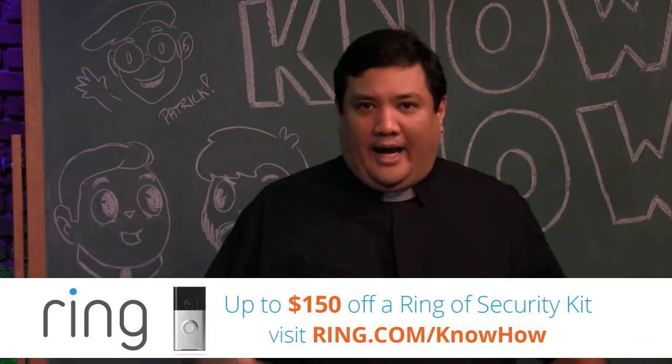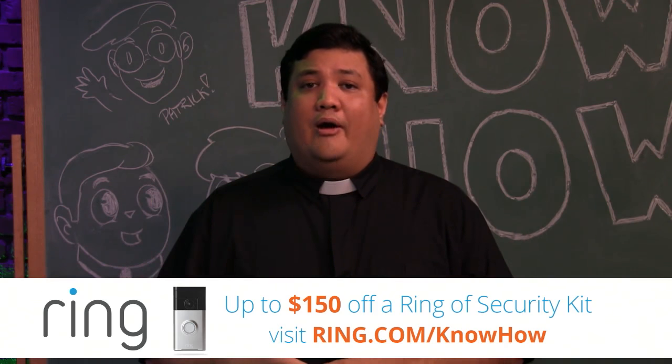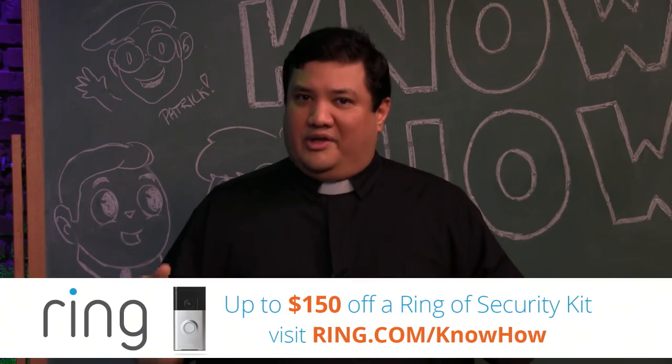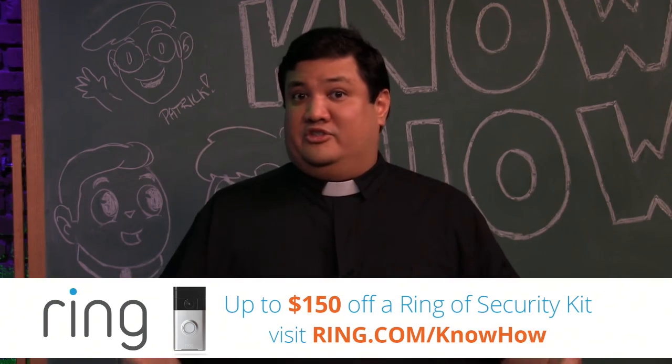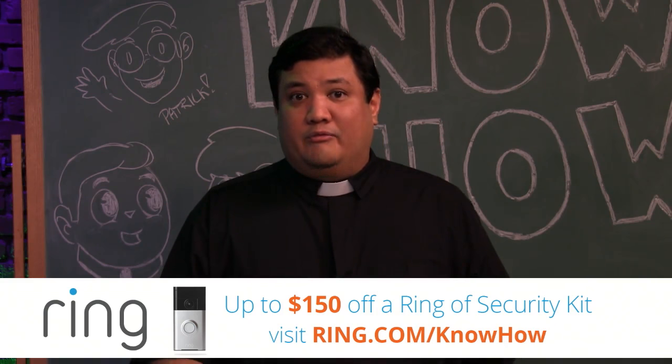I like our sponsors because they let us do what we do here on KnowHow, but I like them even more when they're a sponsor I purchased even before they became a sponsor on the network. That's exactly what we get with Ring.com.